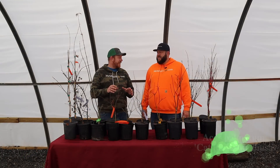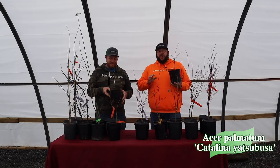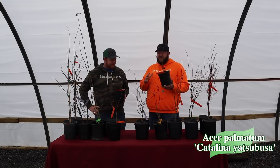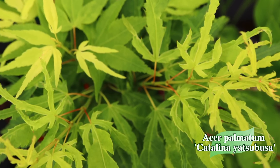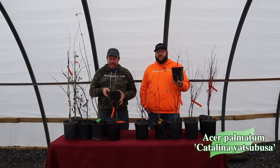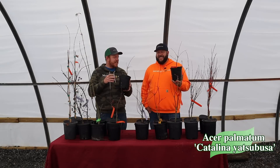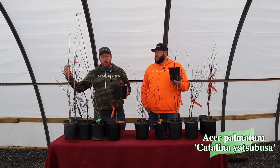Next up we've got a variegated Mikawa Yatsubusa — Acer palmatum 'Catalina Yatsubusa.' Definitely go check out our video on Catalina Yatsubusa. This is an awesome, compact, variegated Mikawa Yatsubusa form. A friend of mine named this one and we got to be one of the first places to release it. It's a more upright form, still makes a small plant, has intense variegation, and a tightly layered habit just like Mikawa Yatsubusa. Some of the new growth can look almost like a Dr. Seuss illustration.